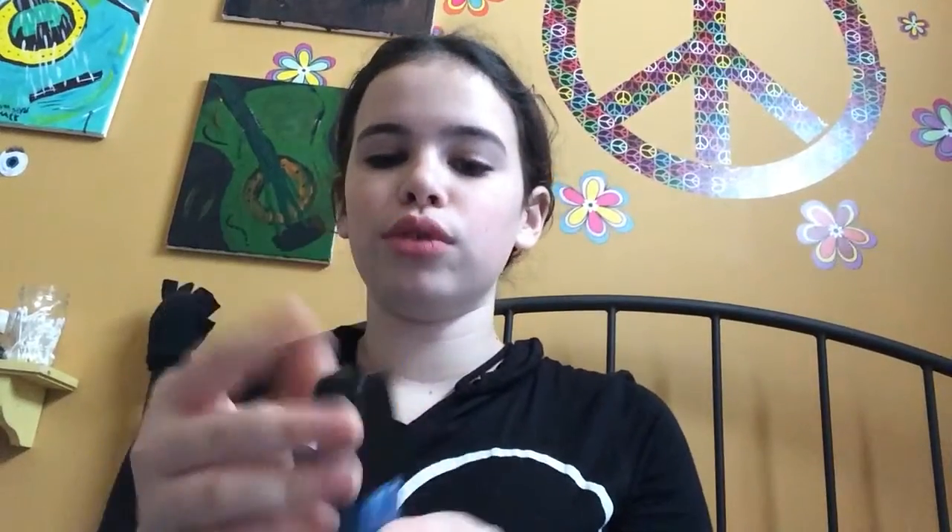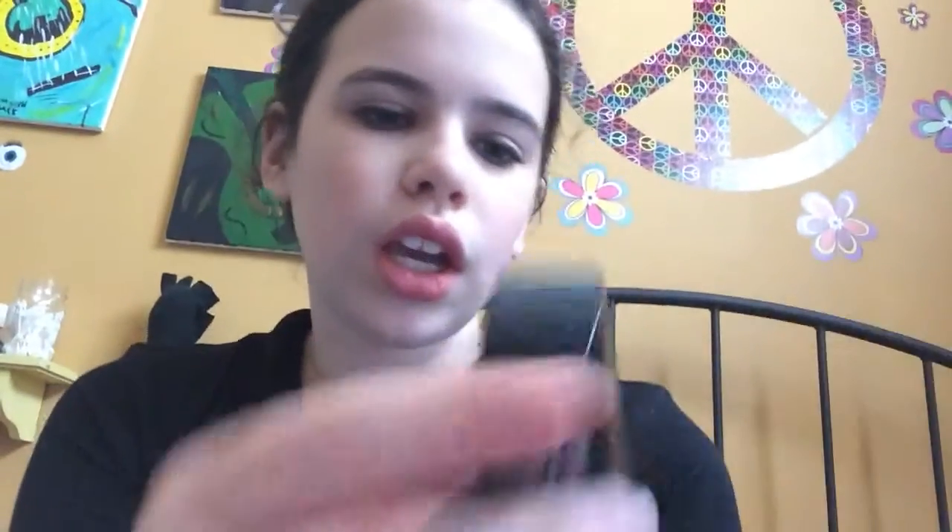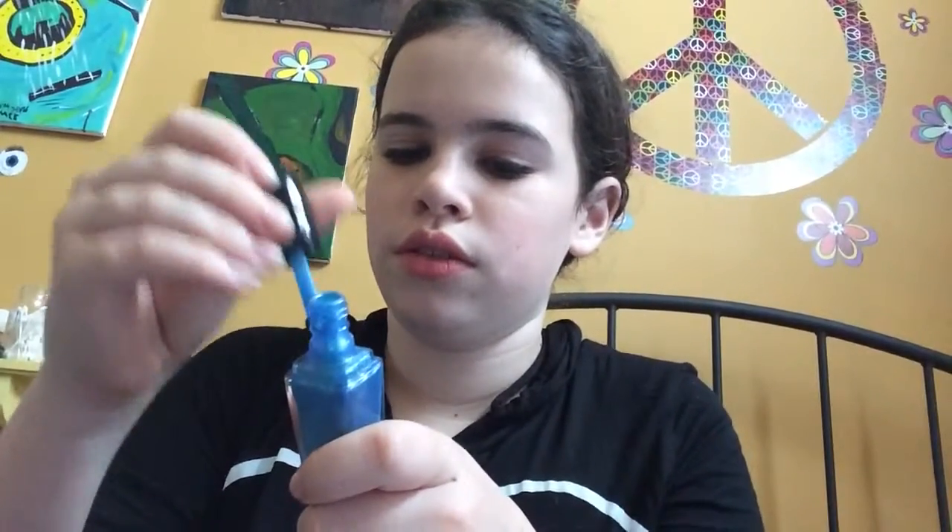Then I got a Sally Hansen Triple Shine Nail Polish — because, you know, 30 nail polishes is not enough. I got the shade Make Waves 160. I discovered that the Triple Shine cap pops off, which is how you open it. It's a very thin formula so you need multiple coats. I just did two coats — very sloppy but good enough. And yes, I'm using a sock to wipe it off.